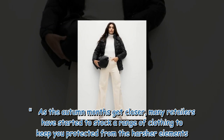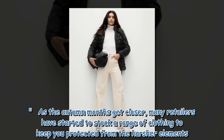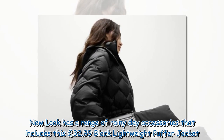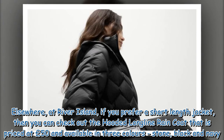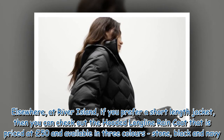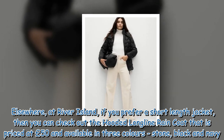As the autumn months get closer, many retailers have started to stock a range of clothing to keep you protected from the harsher elements. New Look has a range of rainy day accessories that includes a £32.99 black lightweight puffer jacket. Elsewhere, at River Island, if you prefer a shorter jacket, you can check out the hooded longline raincoat priced at £50, available in three colours: stone, black and navy.